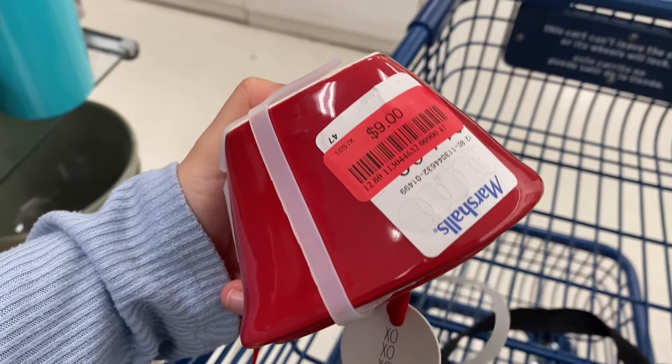I spotted these viral Rae Dunn measuring cups priced at $8 on clearance. At first I didn't know why, but then I realized it's supposed to be a set of four and there are only three, so maybe one broke. I'm not a huge Rae Dunn person but I was tempted. They also had these reversible drying mats, which I thought were super cute for $7.99.